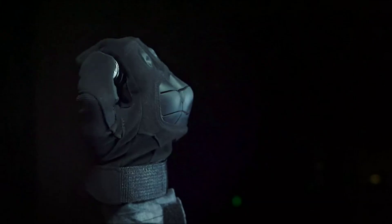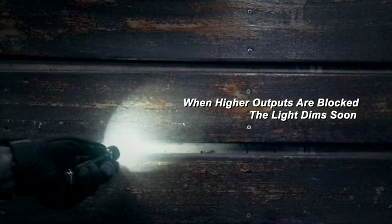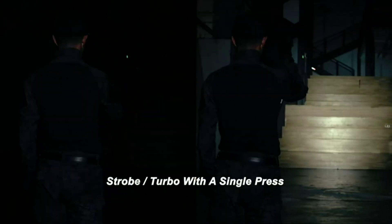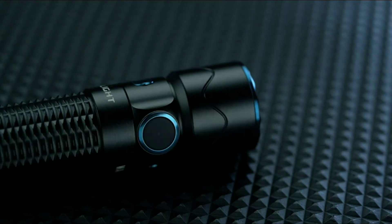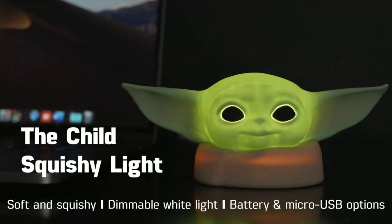This sensor automatically dims the LED and turns it completely off after one minute of lens obstruction. It has a compact size with a carabiner-style ring and dual switches, making it versatile for both EDC and tactical use.